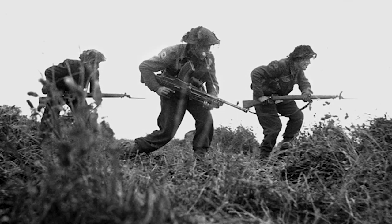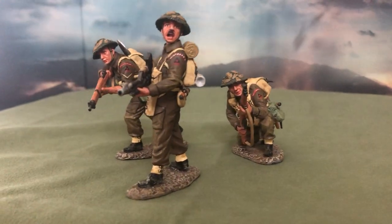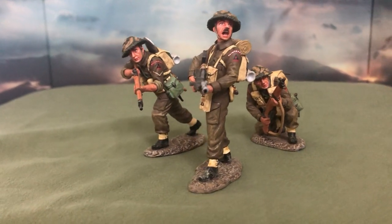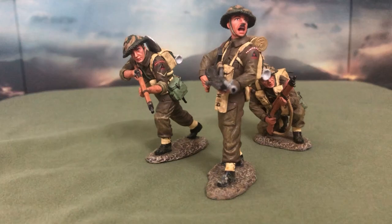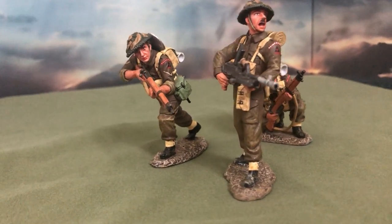The set we'll be talking about today is the first of the series, DD-108: British 3rd Infantry Division, Bren Gun Team. The set is part of the D-Day 44 British collection. It was released in June of 2009 and was retired in August of 2012.